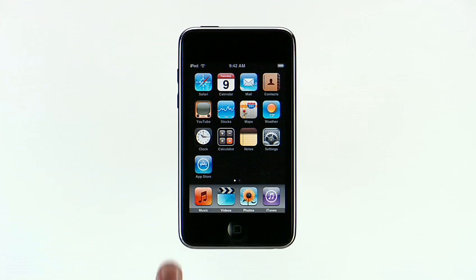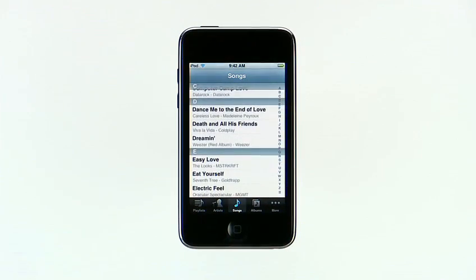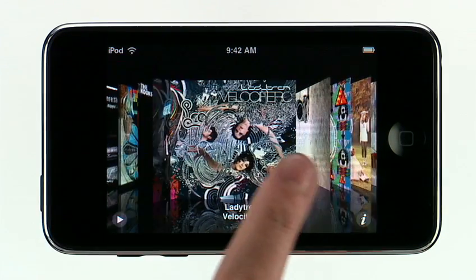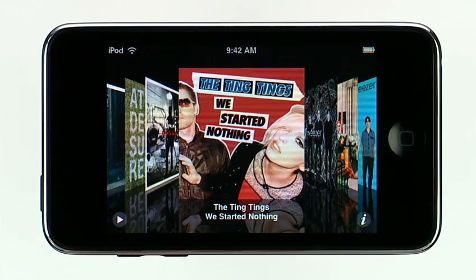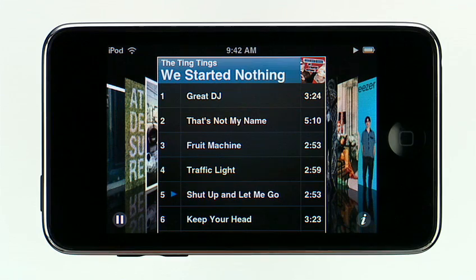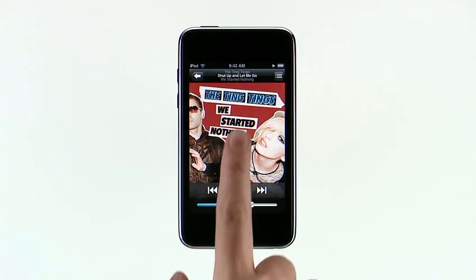Music on iPod Touch looks and sounds amazing. Tap Music and a list of your music is shown. Simply scroll through to find an album, artist, or song. Better yet, rotate your iPod Touch 90 degrees to activate Cover Flow — the album art just jumps off the gorgeous display. You can browse your library by flipping through the album art. Find the album you want and tap it to see the songs, then tap the song you want to hear. Rotate back to bring up your music controls and tap to view additional controls.